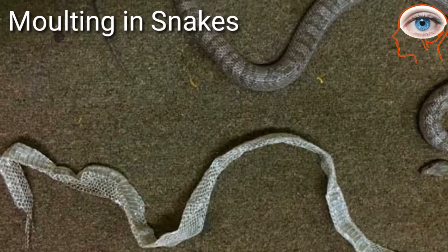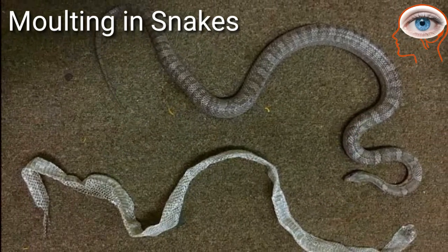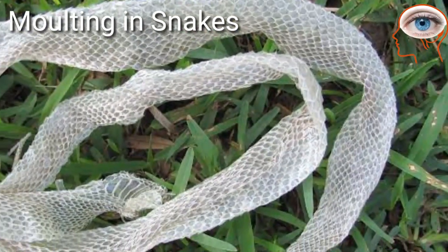Snakes also show molting. They regularly shed their skin when the old skin is outgrown. They rub themselves against a rough surface to help the removal of the old skin.